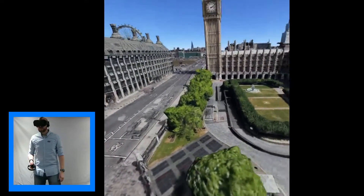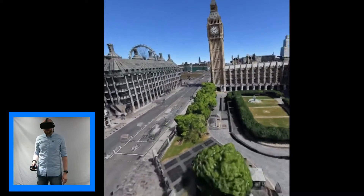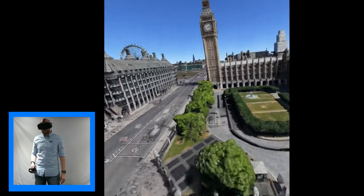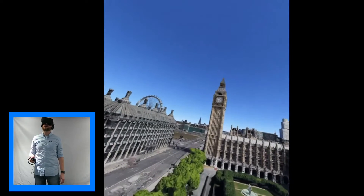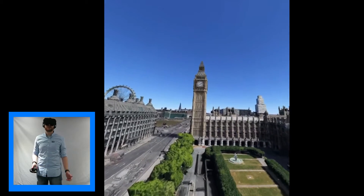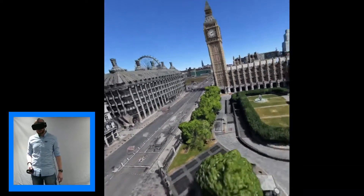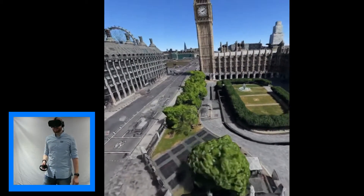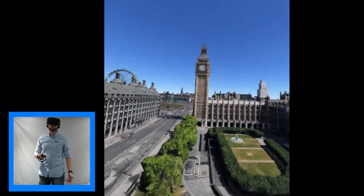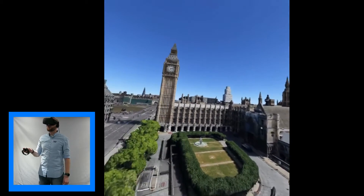We're going to start off with Big Ben — obviously an iconic building here in the centre of London. The official name for the tower, believe it or not, is the Elizabeth Tower. It's actually called Big Ben after the bell itself, which chimes every 15 minutes and can be heard up to around five miles away. It was completed in 1859 and is one of London's most iconic buildings.